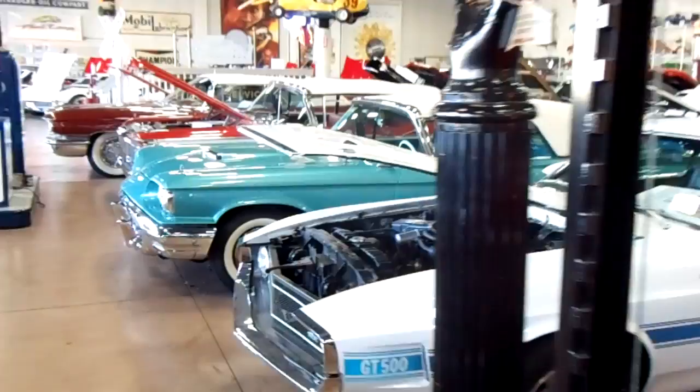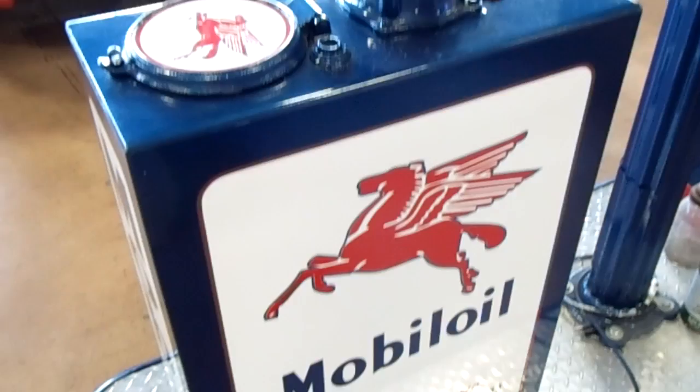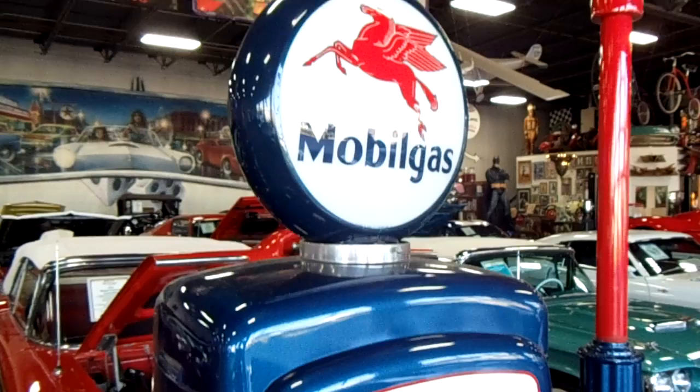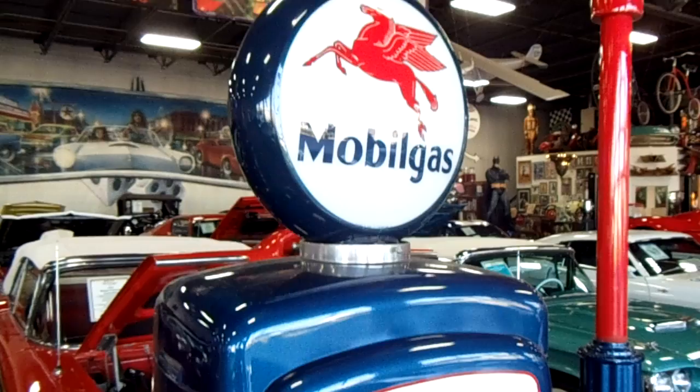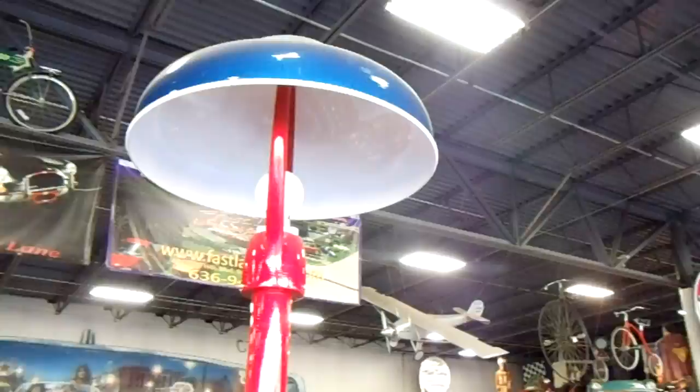And there's one more set of pumps over here — from Mobil. It's got the whole island set up. Mobile gas. This is probably the gem of the collection here because you can get the entire island. And of course it's decorated on both sides. This one even has a little light stand with it and everything.